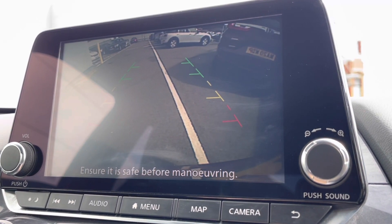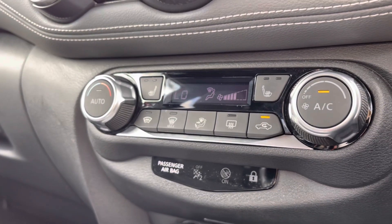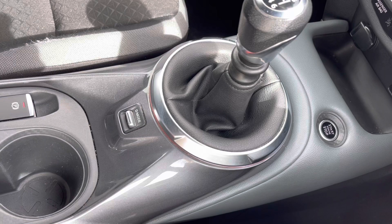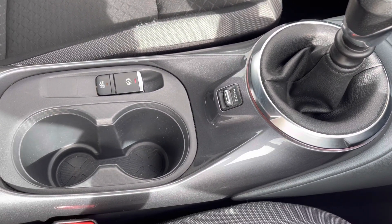This vehicle does also come with your rear view camera, so it will give you plenty of help backing into those tighter spots. Just below you will find your climate control options along with your heated front seats, ideal in those winter months, followed by your USB and 12 volt power outlet.